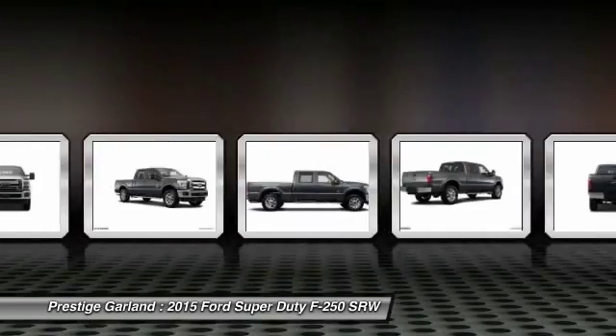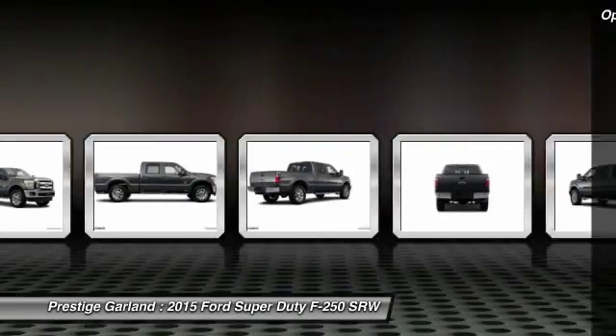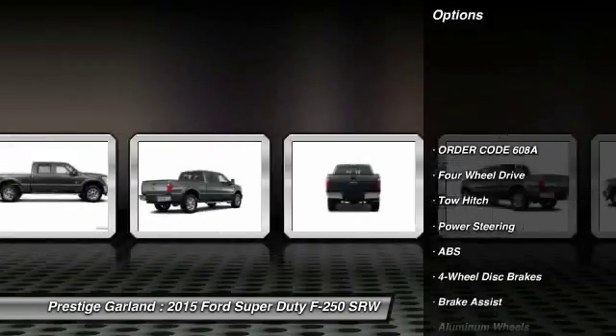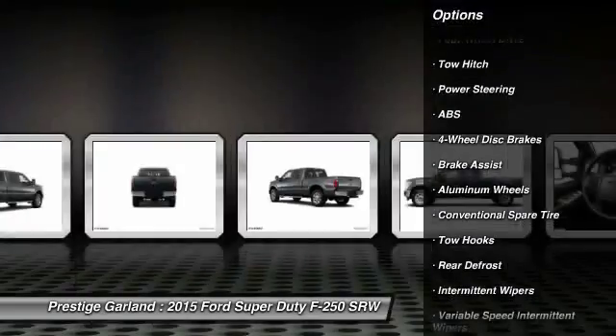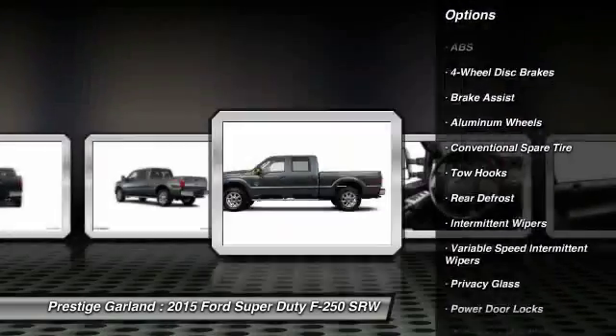Ford F-250 Super Duty. Here are some of this vehicle's great options: tow hitch, stability control, traction control, anti-lock braking system.